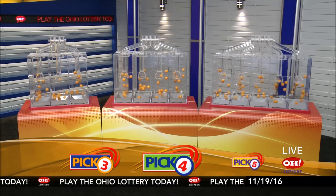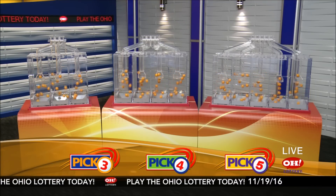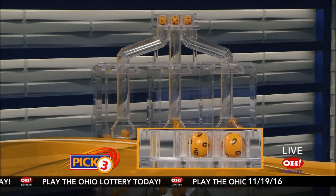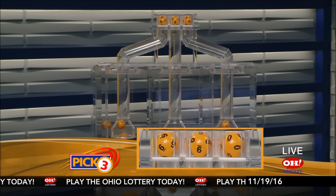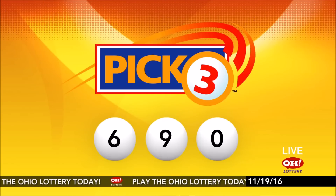We're here to pick the midday winning numbers for Saturday, November 19th. Here are today's winning Pick 3 numbers: first up is a six, next a nine, and finally a zero. So today's midday Pick 3 numbers are six, nine, zero.